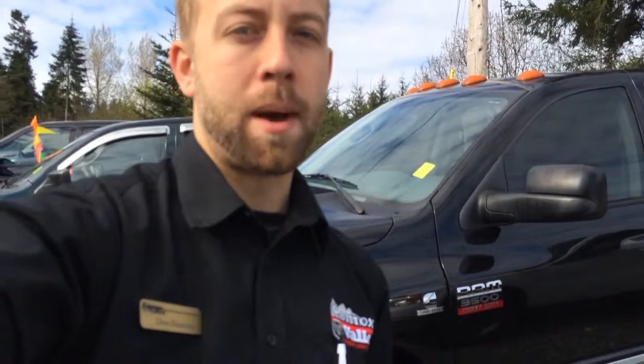Hey, it's Don at Comox Valley Dodge. I have behind me a 2009 Ram 3500. It is a dual rear wheel and it's got some low miles. I wanted to shoot a video so you can see it a little better than just pictures.